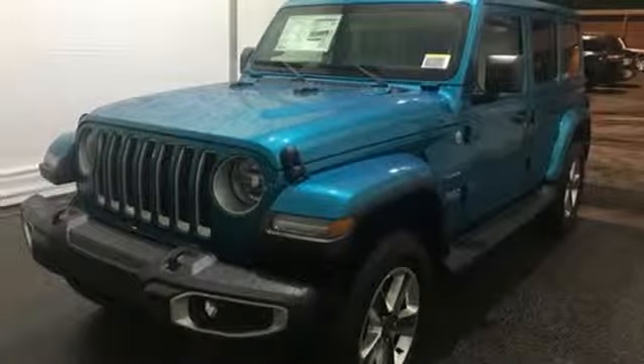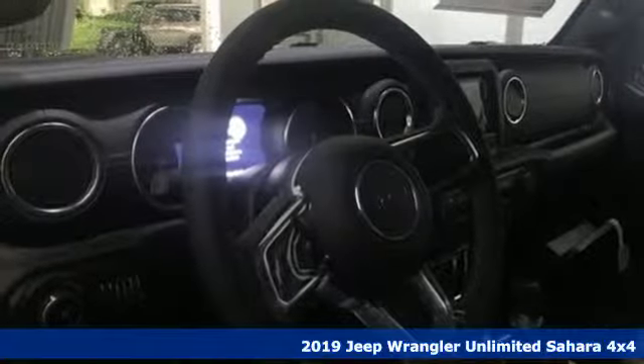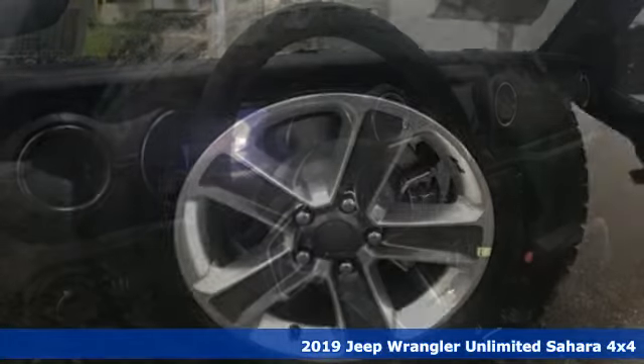Here's a new 2019 Jeep Wrangler Unlimited. Experience the Jeep life. A great vehicle is comprised of great features like these.